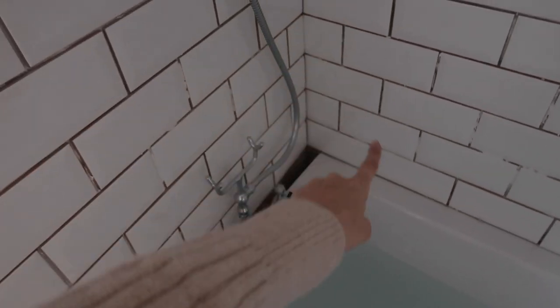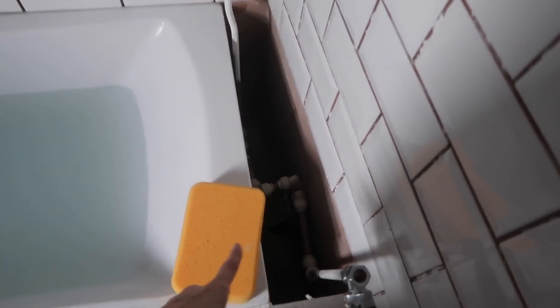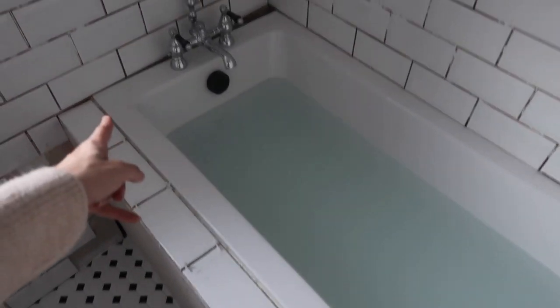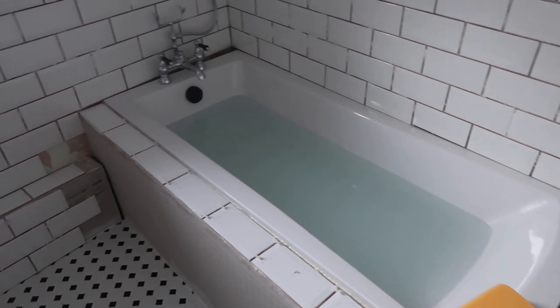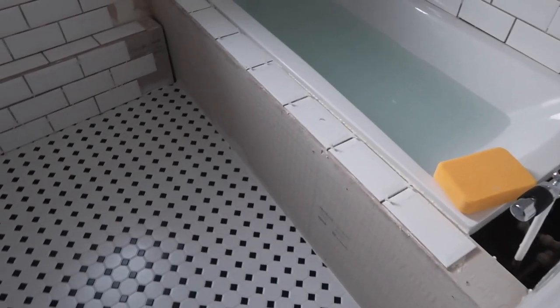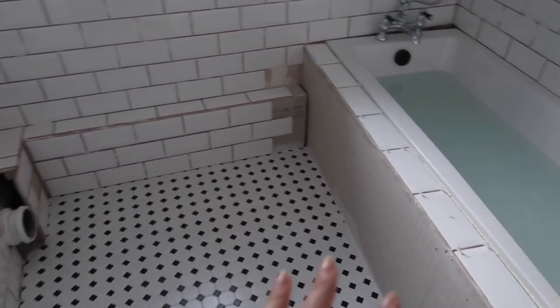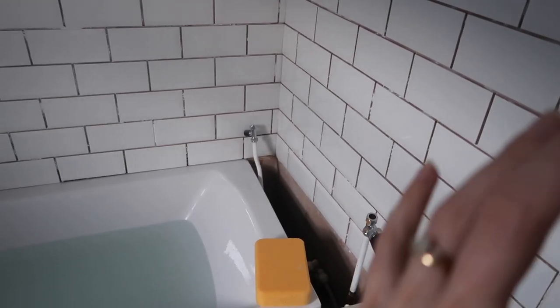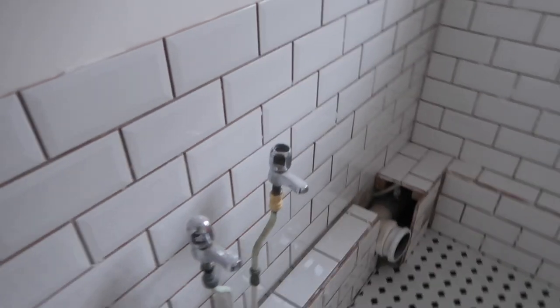He still needs to do these tricky bits because this wall isn't a perfect 90-degree angle — neither of them are, really. So he's going to have to make something to fit there and tile it; it's not going to look perfect but there's not much else we can do with an old house. Once all the tiling and grouting is done, he's literally just got to put the radiator on and put the bathroom sink in.